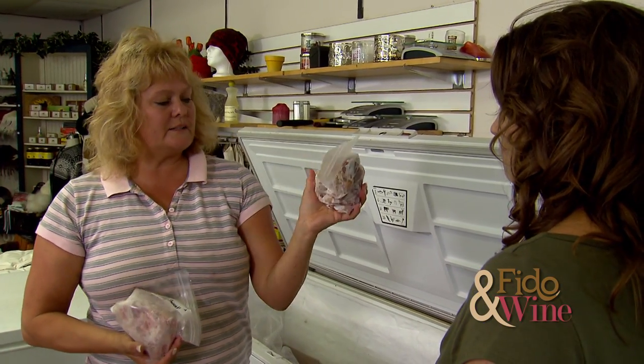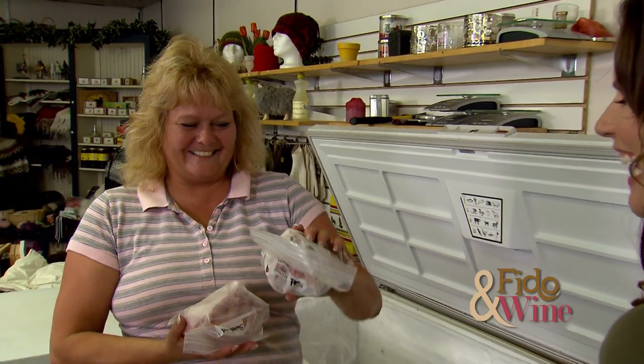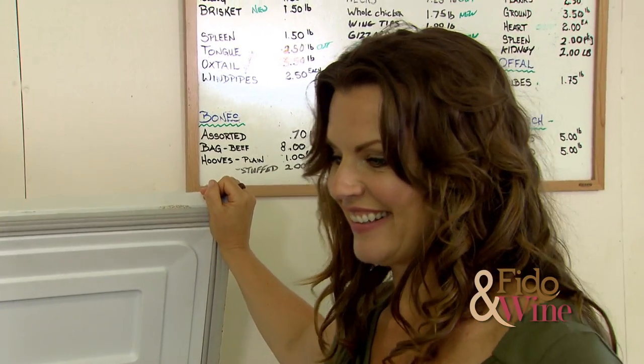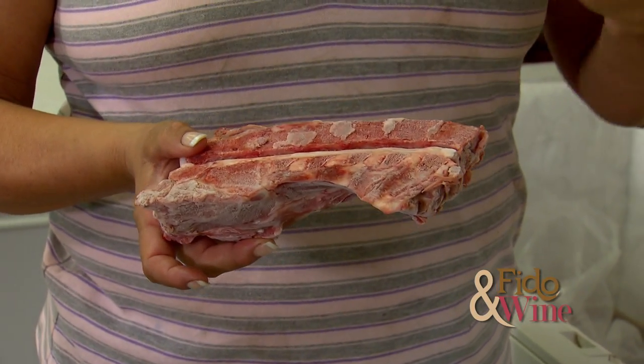These are pork cheeks — and yes, they are actually from the cheek, not the butt cheek, the cheek cheek! This is part of a pork neck. People look at the bones and think 'wow,' but the pork bones are actually very soft and easy for them to eat. They just chew this whole thing up and eat it — all sorts of goodies.